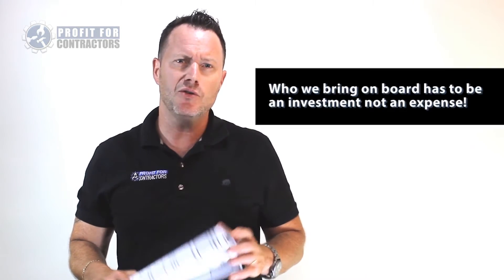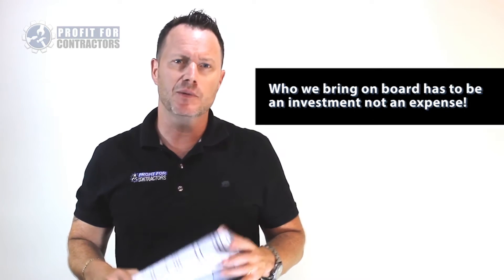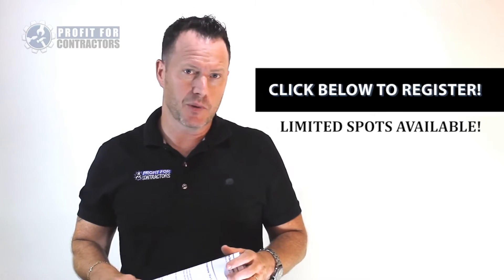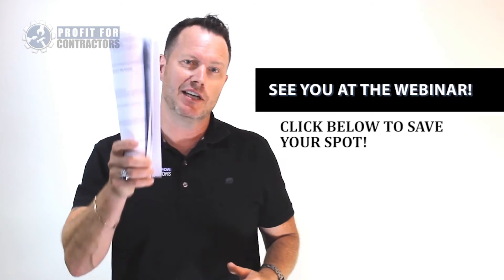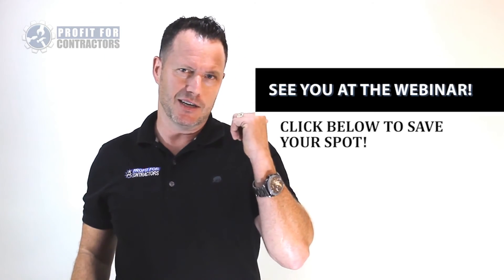Let's face it — your team is your most valuable asset, and you couldn't do it without them. We just need a proven hiring system to ensure that who we bring on board is an investment, not an expense. So get your spot, as we only have limited spots due to technology constraints. Get a hiring process in place once and for all. This is Andrew Hewson from Profit for Contractors — I look forward to seeing you on the other side.